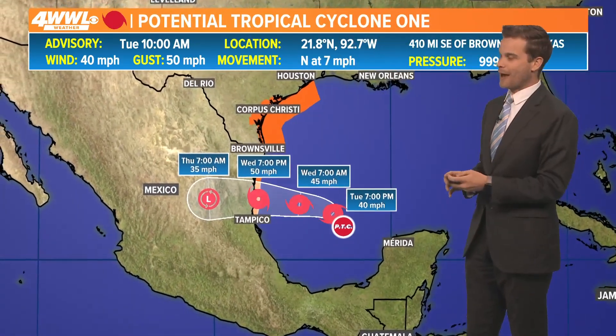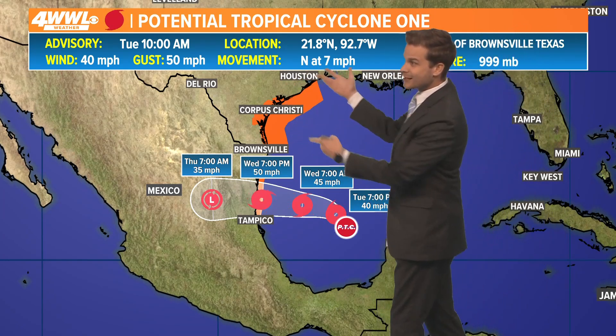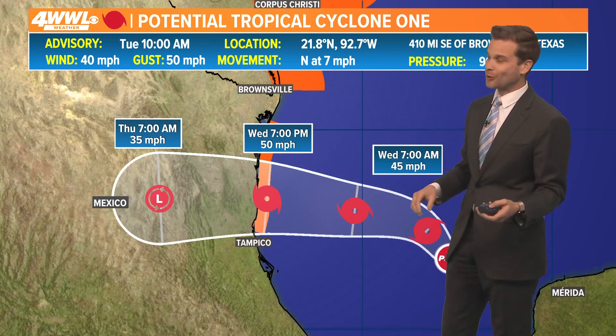This is going to continue to head to the west. It may become Tropical Storm Alberto. Regardless of whether it has a name or not, it's going to cause the same impacts — big rain heading to Texas along with some squally conditions, gusty winds, and a little bit of storm surge by a couple of feet or so. The track, if it does have a center, puts that as probably the quietest part of the whole system, moving inland just north of Tampico, Mexico by tomorrow night.